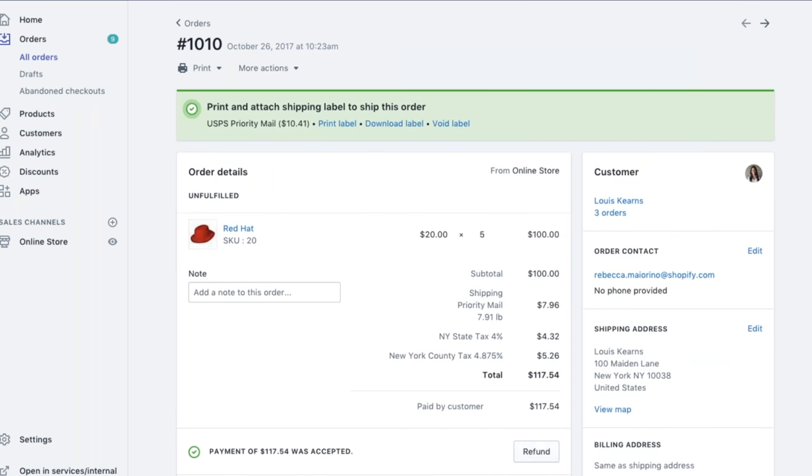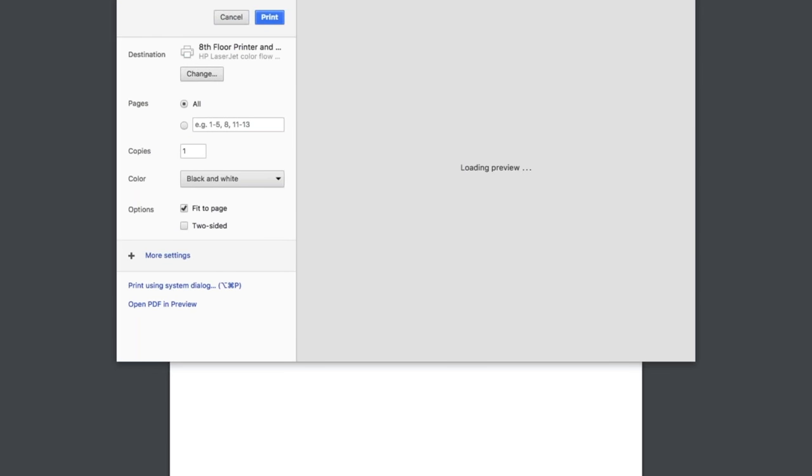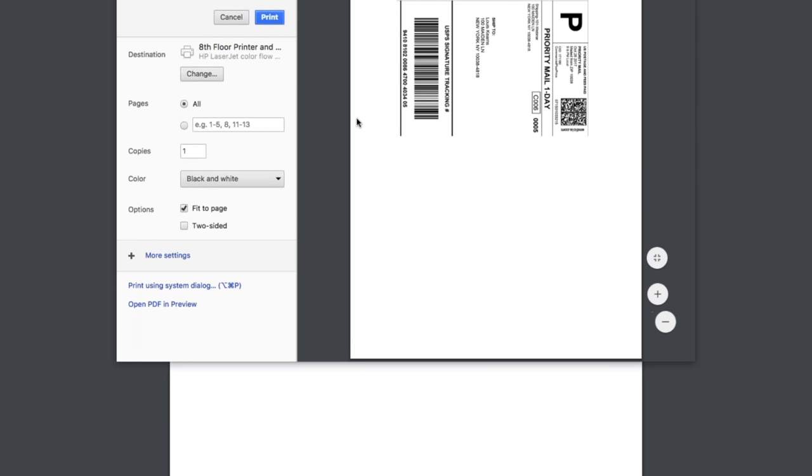Now we have the shipping label purchased — you'll see it here with the green check. If it's time to print, we can click print label. Here you can see the label that will be printed. Because I used 8.5 by 11, it's displayed on a standard sheet.